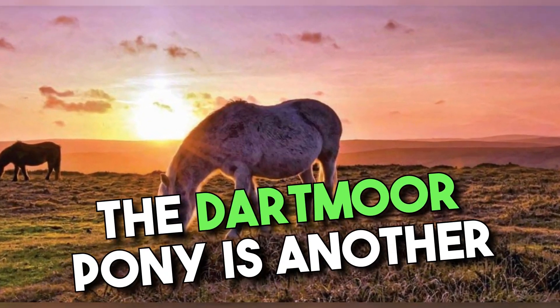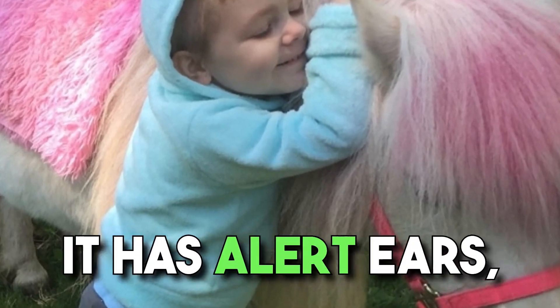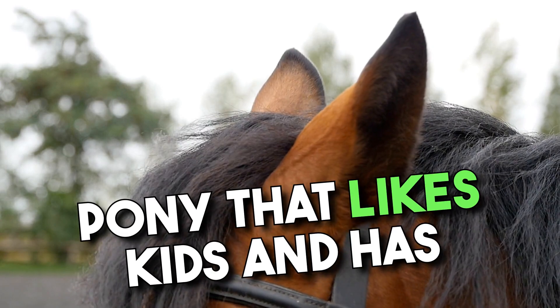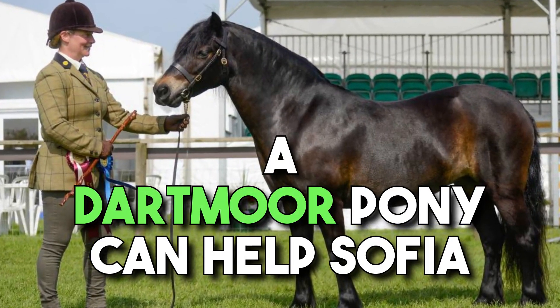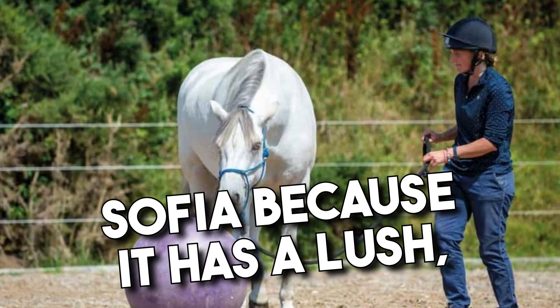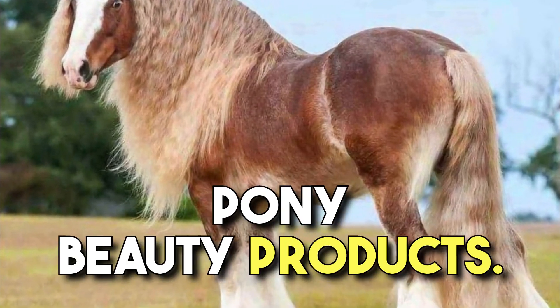The Dartmoor pony is another pony that Sophia should consider. It's not wild, it has alert ears, and it's great for kids. A pony that likes kids and has alert ears can easily sense problems in Sophia's kingdom. A Dartmoor pony can help Sophia protect her kingdom, and it can go to the ball with Sophia because it has a lush, thick mane and tail that Sophia can style with the latest pony beauty products.